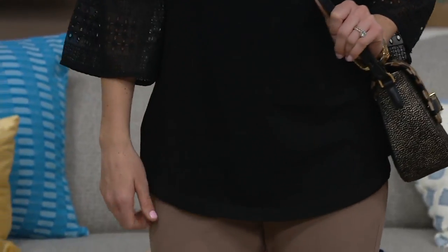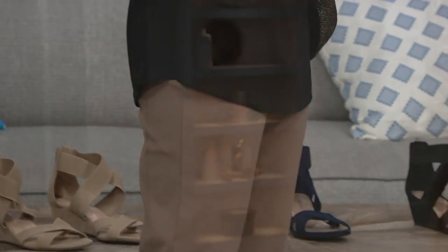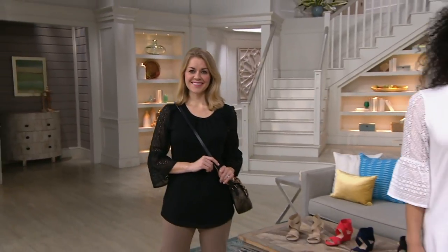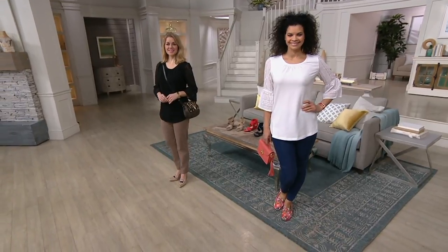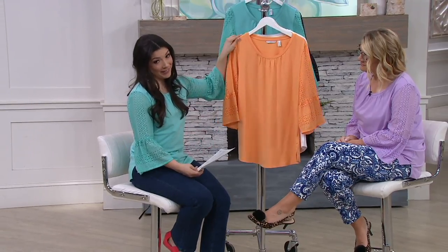$44.78. You get the benefit of what you love in a woven blouse, which is just in the sleeve, but the comfort and ease in a knit top. $44.78 and some really great colors. Three easy payments of $14.93. This price will go away at the end of the day today.